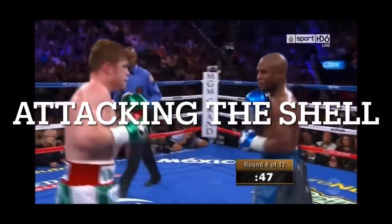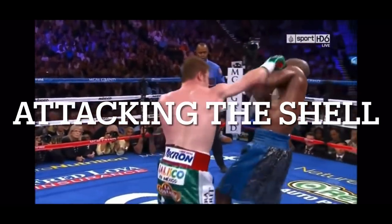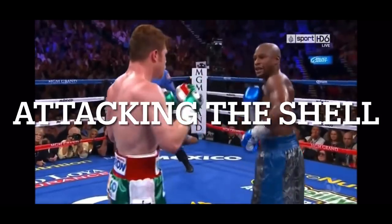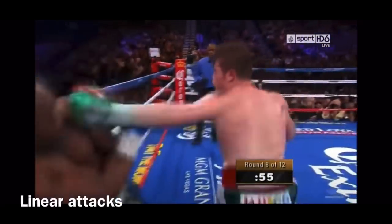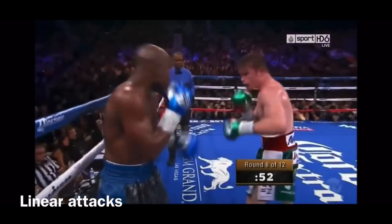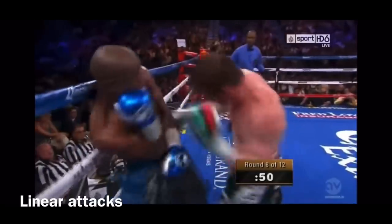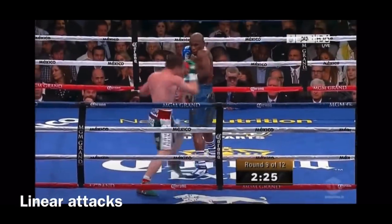It used to be interesting listening to trainers and fighters talk about how to attack Mayweather. They'd say hit him anywhere you can, or hit him in the arms, etc. A lot of them didn't have a viable plan of attack, and it showed in the fight. Floyd finished his career with the best plus-minus ever, which in the case of his defense was largely due to the Philly shell and shoulder roll.